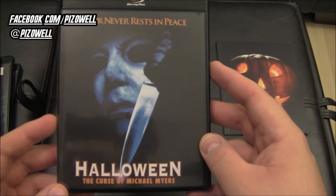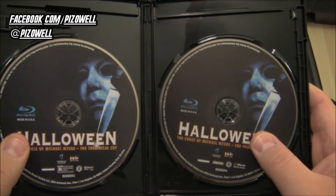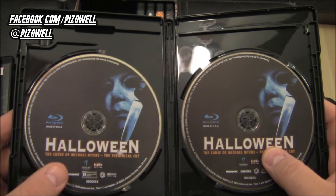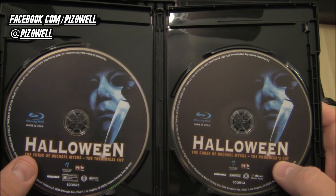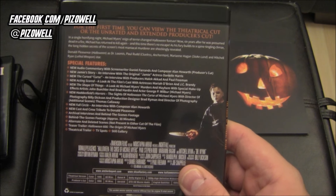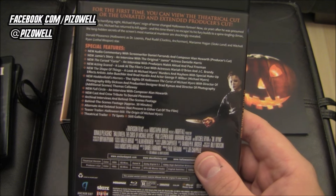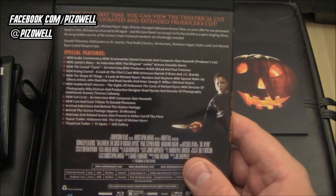Halloween 6: The Curse of Michael Myers — 'Terror never rests in peace' — and two discs: one is the theatrical cut, one is the Producer's Cut. It would have been cool to have a standalone case for the Producer's Cut, but having them in the same case with two different discs is fine. Really looking forward to checking out the Producer's Cut and special features — behind-the-scenes footage, 30 minutes. Wow, cool.